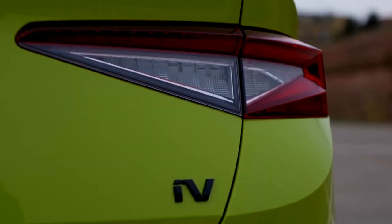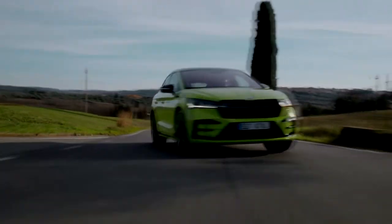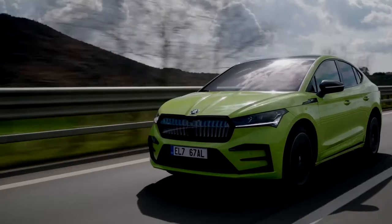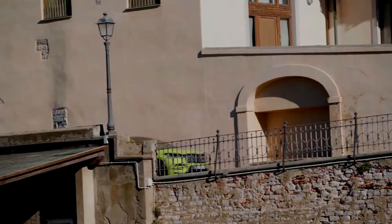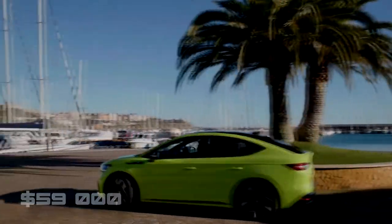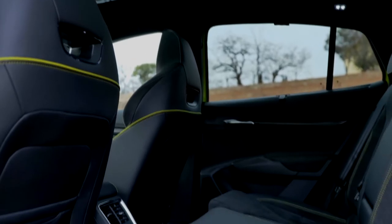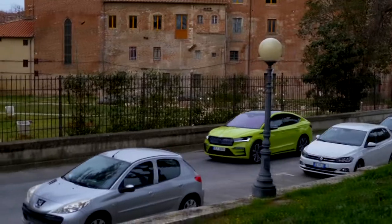Unfortunately, the automaker hasn't yet announced the price of the new product, but according to some data it will be a little more expensive than its coupe version, which costs $59k. And maybe for someone it will be quite a high price, but for me the design, dynamics and comfort pay off every cent that will be paid.